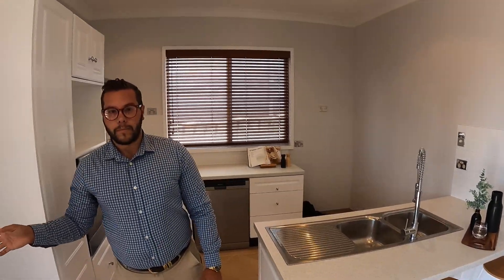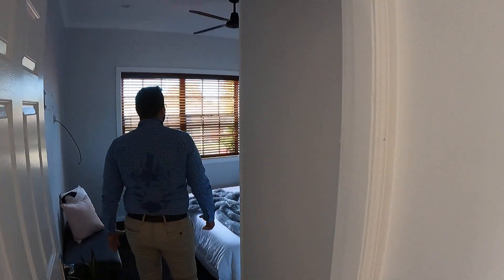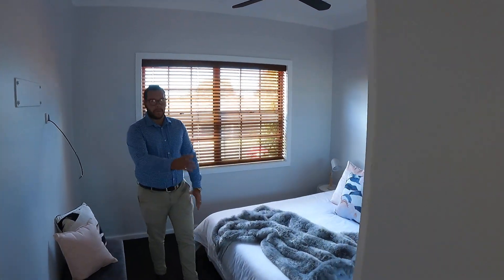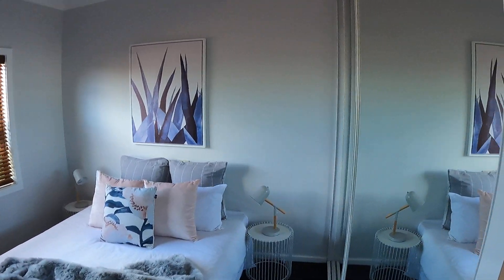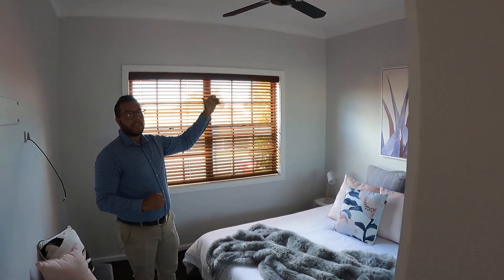The master bedroom is off to the front here with nice dark carpet, white walls, a big built-in wardrobe, and a ceiling fan. Really high ceilings in this property too — nine foot throughout.